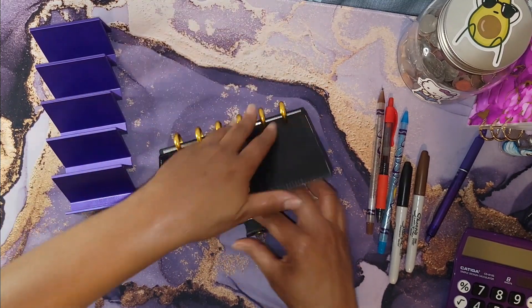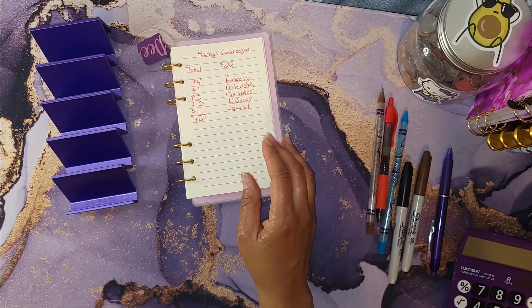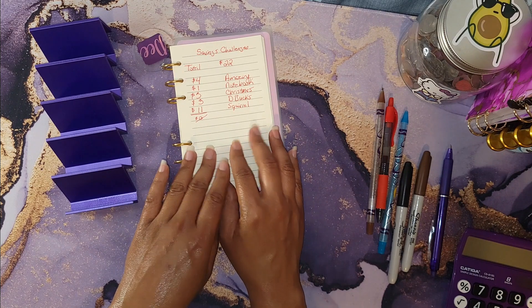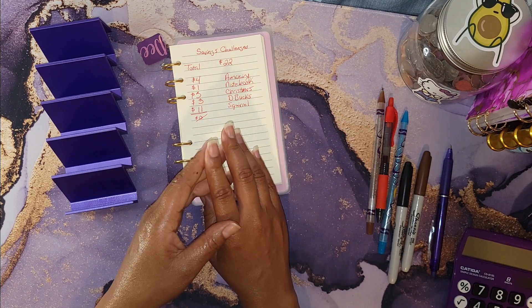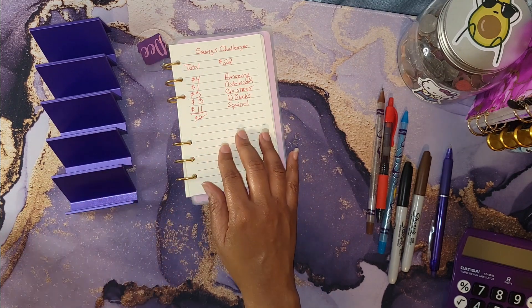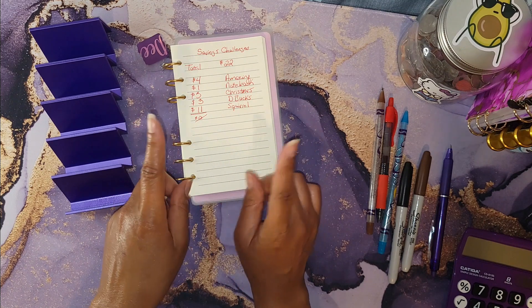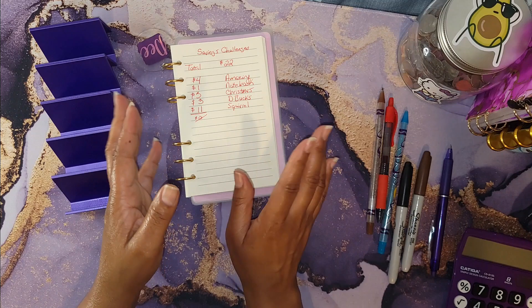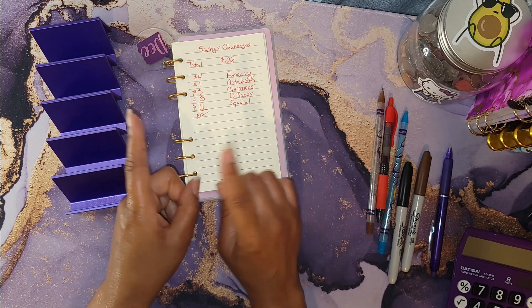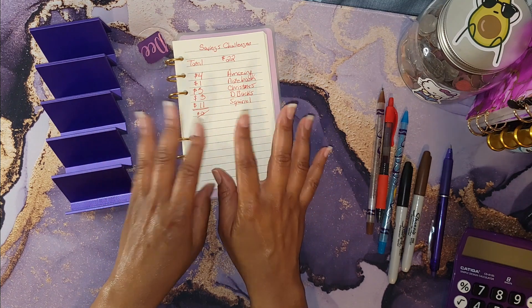That's it for my savings challenge video! If you only have a little bit of money to stuff, go ahead and stuff what you can — it all adds up. Even if you have a low income you can still save money. I am saving and paying off my mortgage all on a low income. Don't forget to make the money, but don't let the money make you. Have a blessed day — bye!